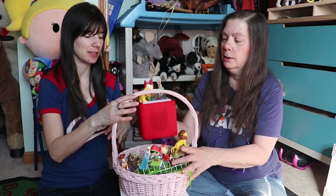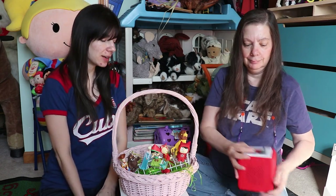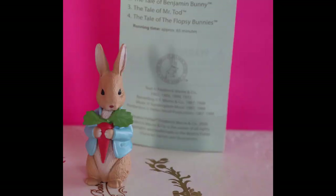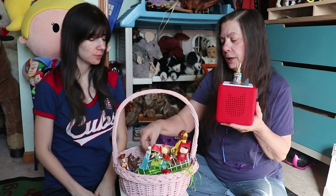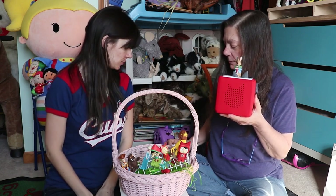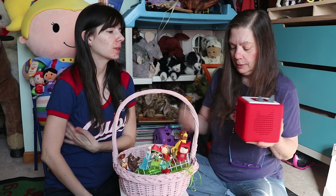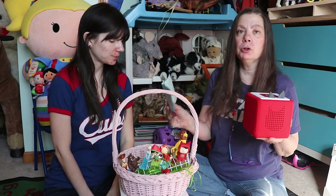So we're going to take out the Tonie box here so you can see it in case you are new to this. You'll see it is just a really nice soft square box. There are some new Tonies out for March, and they are in our Easter basket here, so we will show them to you. To turn it on and off, all we had to do was put this little figure on the box, and to turn it off, we just take it off the box.